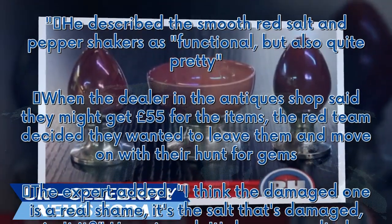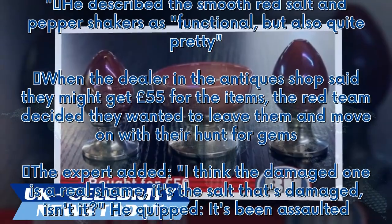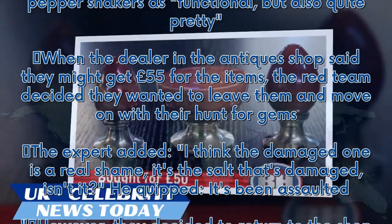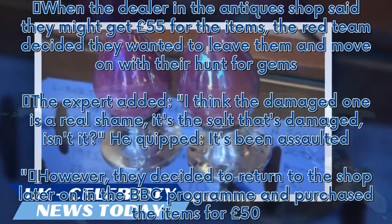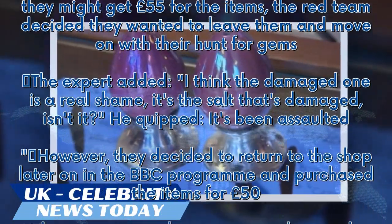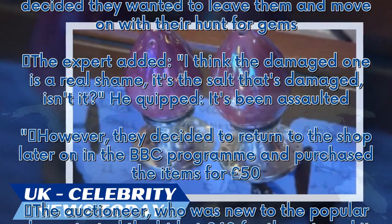The expert added, 'I think the damaged one is a real shame — it's the salt that's damaged, isn't it?' He quipped, 'It's been assaulted.' However, they decided to return to the shop later on in the BBC program and purchased the items for £50.